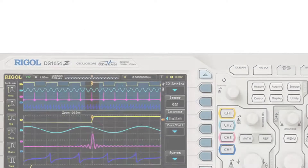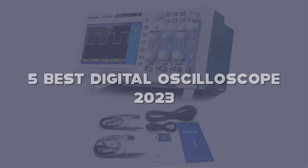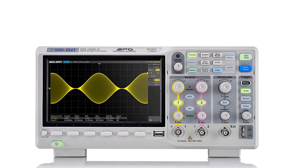Today I have come up with a list of the top 5 best digital oscilloscopes of 2023 on Amazon in the market that are worth buying. So let's get started.